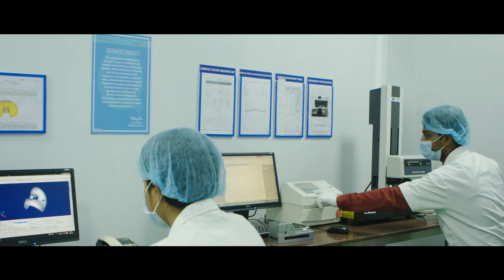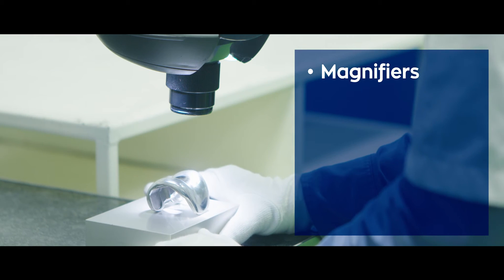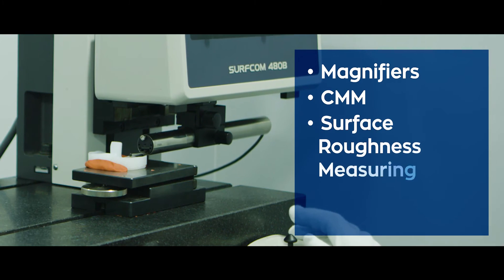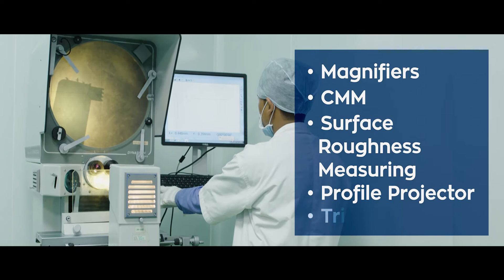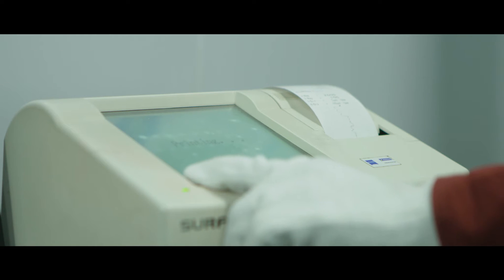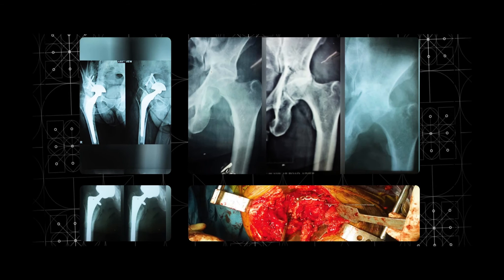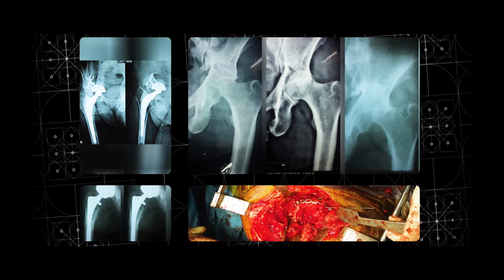In our industry, we believe there is no score for errors. So every product undergoes stringent quality checks, which are done in three stages: inward quality, in-process quality and final quality. Products are manually checked for dimension accuracy, finish and appearance on magnifiers. They also undergo rigorous checks on CMM, surface roughness measuring machine, profile projector, trimose and more. As perfect profile and good surface finish reduces debris generation during articulation, preventing osteolysis and early poly wear.